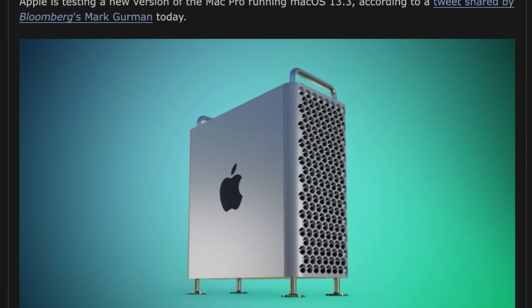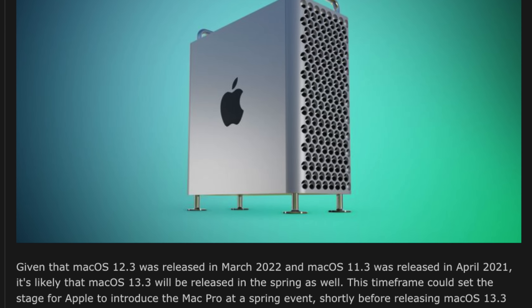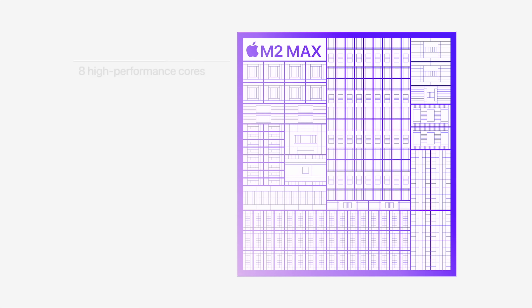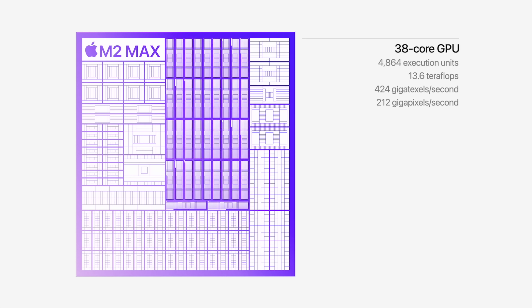We've had a report from Mark Gurman telling us that the Mac Pro is likely coming at a spring event. The Mac Pro will be getting an M2 Ultra inside, which is essentially two M2 Maxes stitched together. Based on numbers from the M2 Max, this would mean up to 24 CPU cores and up to 76 GPU cores, which would be absolutely amazing.